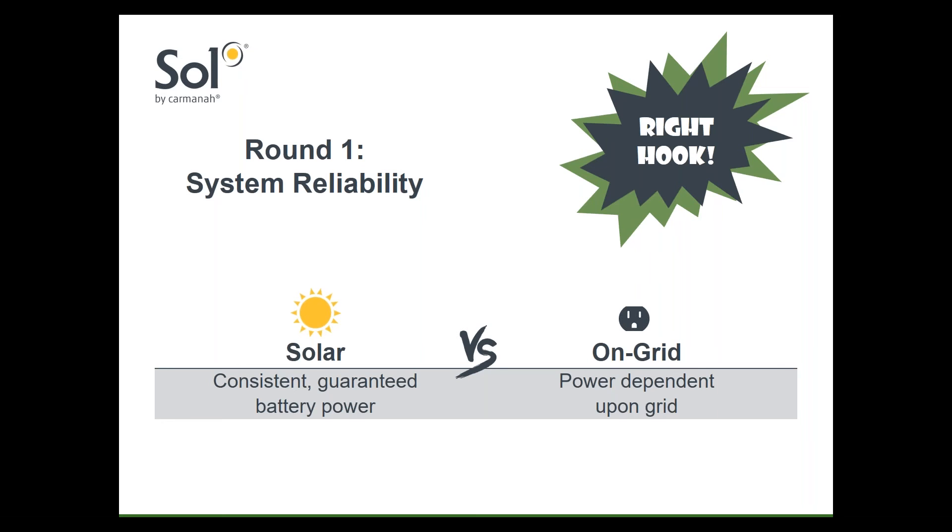The other aspect of solar LED streetlights' reliability is their complete independence from the grid, which means they're not affected when power from the grid is interrupted. When it comes to system reliability, on-grid systems can offer consistent light as long as the grid is connected. But if the grid suffers outages, it's all or nothing — if the grid is out, all the lights are out.